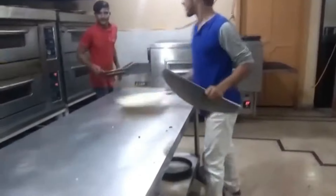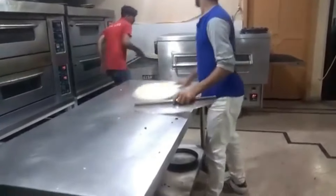At this restaurant, they bring your pizza before you've even sat down. Now that's fast service.